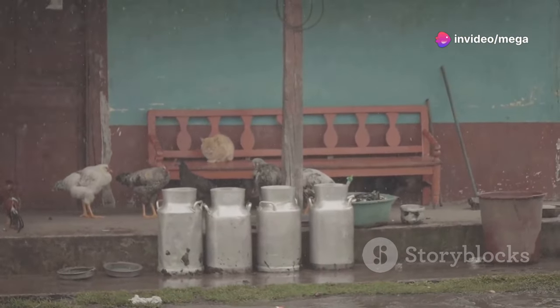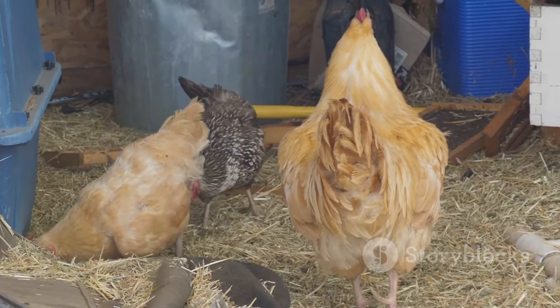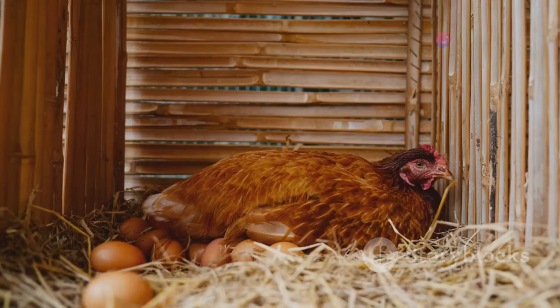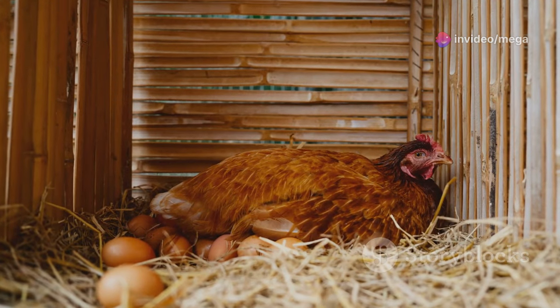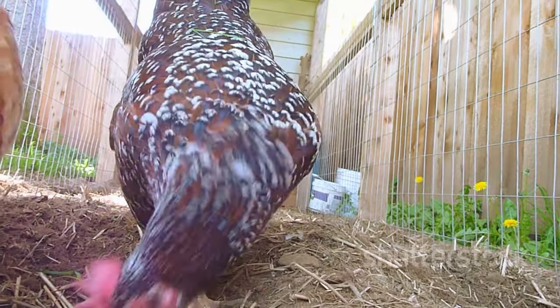A sloped roof prevents water from pooling, keeping the coop dry and preventing leaks. Easy access for cleaning is essential — regular cleaning keeps the coop hygienic and reduces the risk of disease. Nesting boxes provide a private space for laying eggs; each box should be cozy and secluded to make hens feel safe.